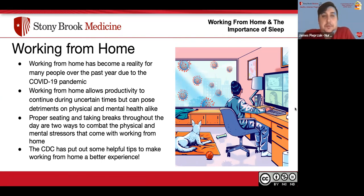COVID-19 has changed a lot over the past year. One reality that has become more apparent is working from home. There are pros and cons — the pros being that it allows for productivity to continue during uncertain times. However, it does have detrimental effects on physical health, like back pain, and mental health, because it can be hard to separate work time from relaxation time. Some things that aid in working from home include proper seating and taking breaks throughout the day. The CDC has put out helpful tips to make it a better experience.